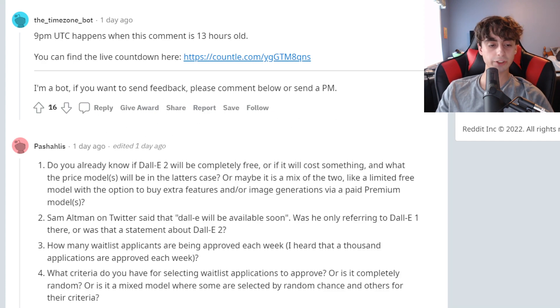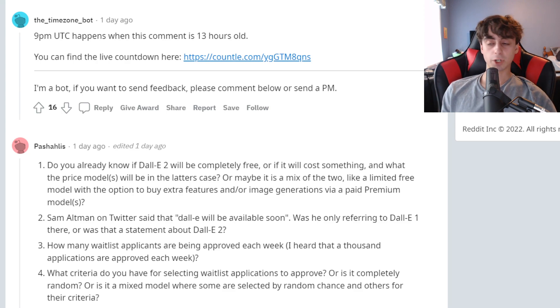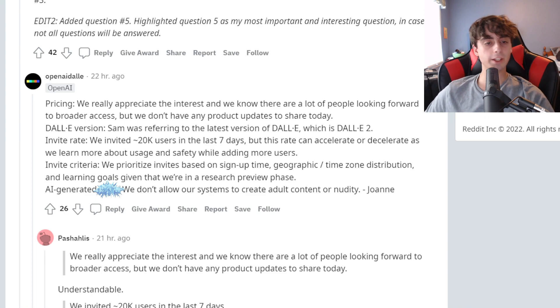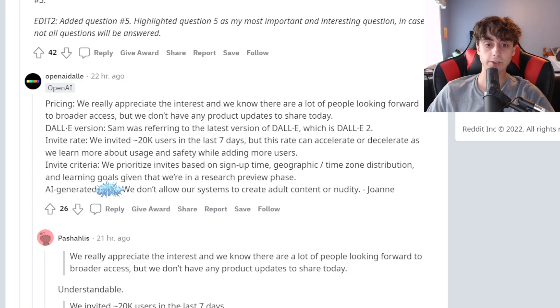This guy asked some good questions. First: do you already know if DALL-E 2 will be completely free or if it will cost something — maybe a limited free model or a paid model? In terms of pricing, they appreciate the interest, and they know that a lot of people are looking forward to broader access — more than 50 prompts in 24 hours. But sadly, they don't have any product updates to share. DALL-E 2 probably is going to have some form of paid access in the future, but they're basically declining to answer the question.